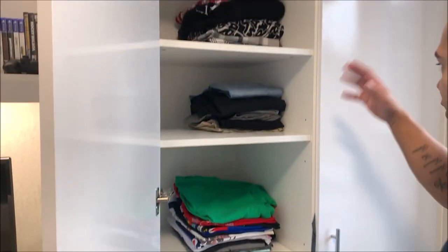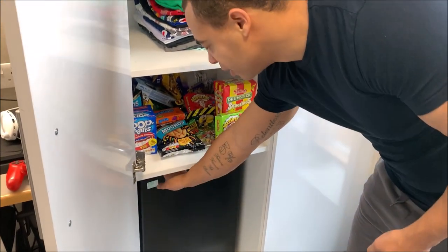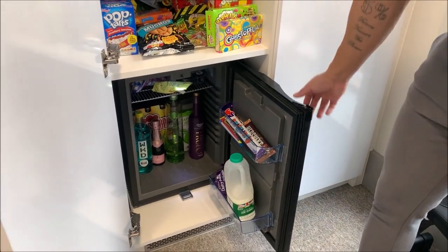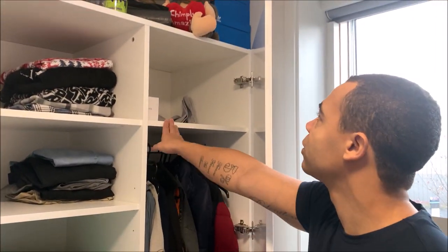And then obviously in here you have like where you put your clothes and stuff. I put my food here because I don't really want all my food downstairs - especially if I'm gaming or something I can just get a snack here. My fridge, I think the fridge is a bit different to chancellors, but I've really not got much in there, so for like drinks and then obviously your clothes and the space up here.